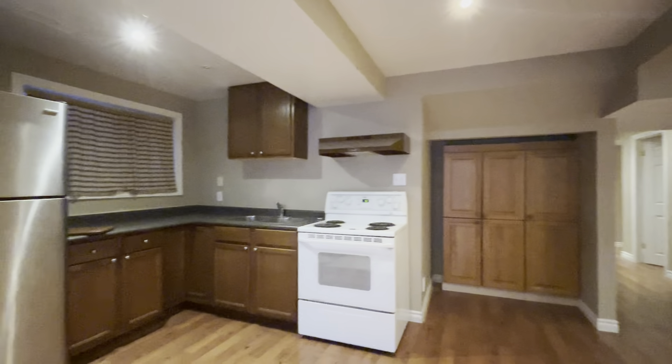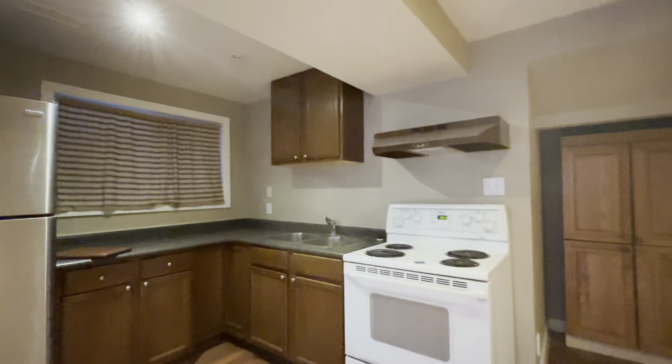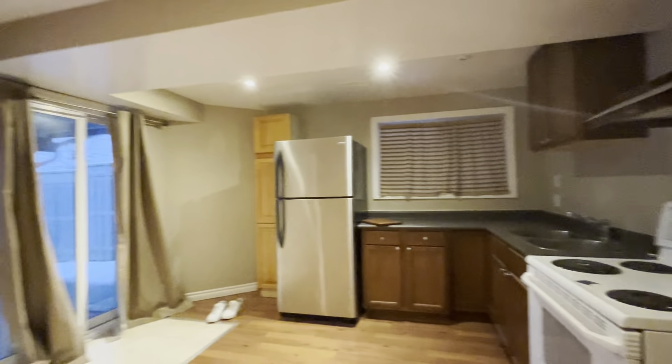Hello and welcome to 56 Cousins Street here in Cordes, Ontario. This is a beautiful one plus den, one bathroom walkout basement. As you come in, you have your kitchen over here and a nice bright entrance on the left.